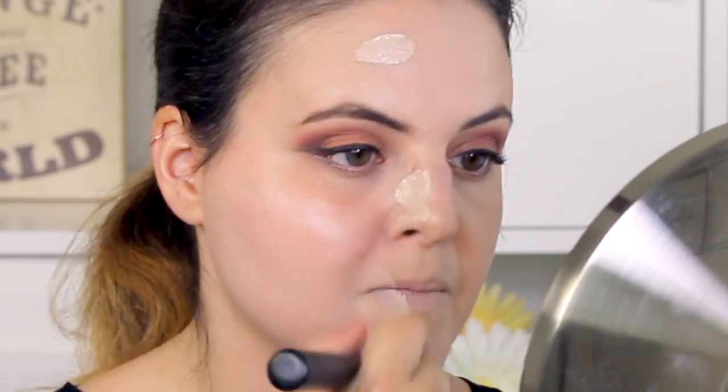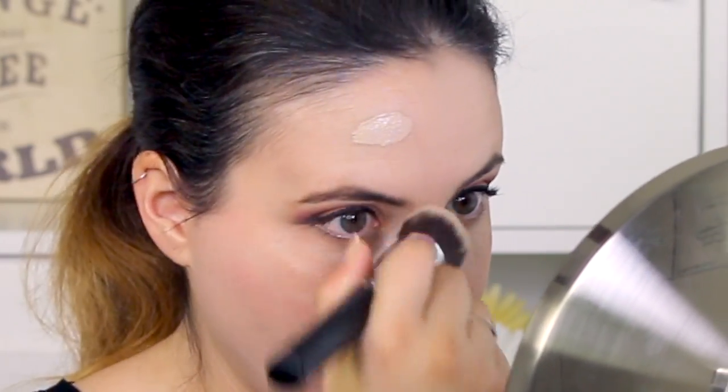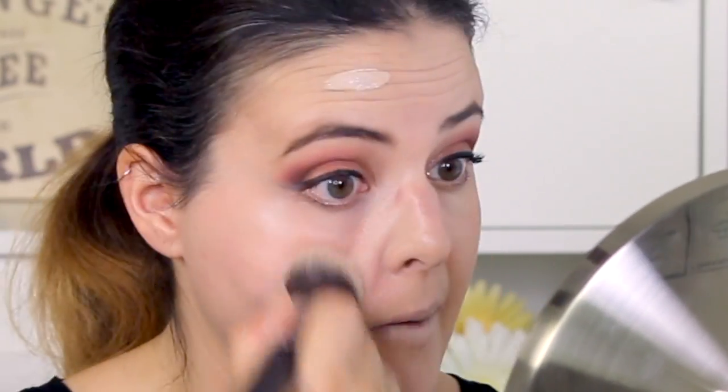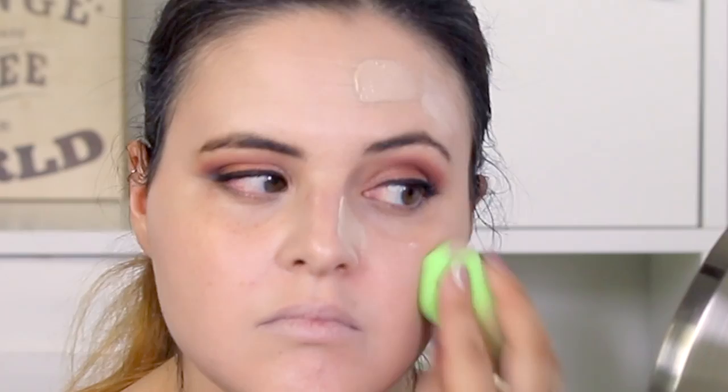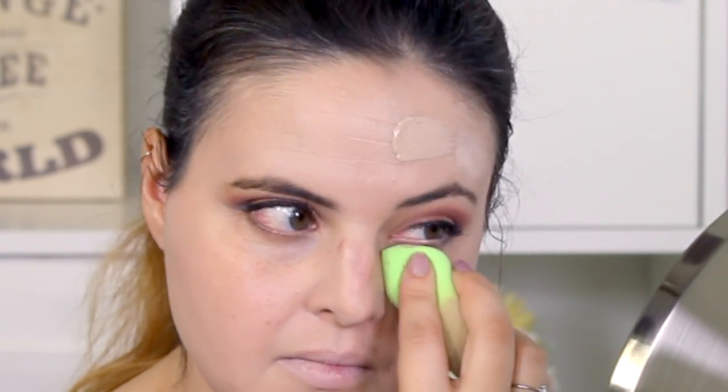We're looking at definitely a lighter to medium coverage here. Let's see if it can build — we're going to do another pump on each side. It's definitely building and it looks really pretty right now. I really like the finish on it; it's more dewy than matte. This is extremely dewy — I feel like I definitely need some kind of setting powder with this, so I'm going to go ahead and grab my Rimmel Stay Matte.